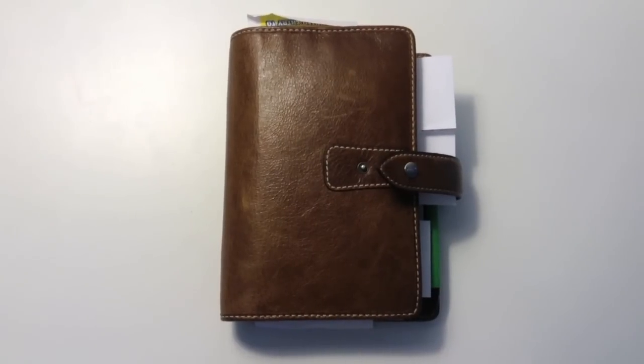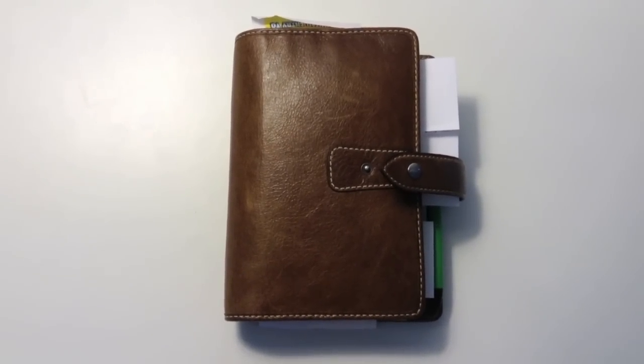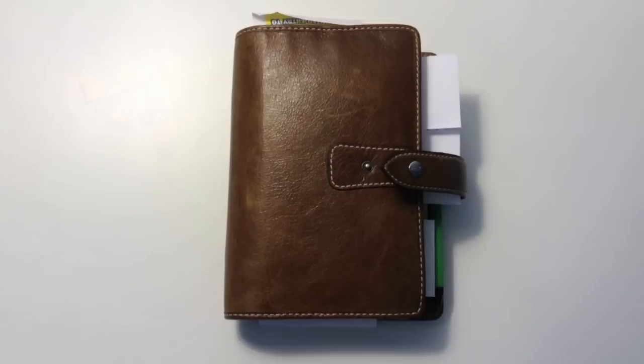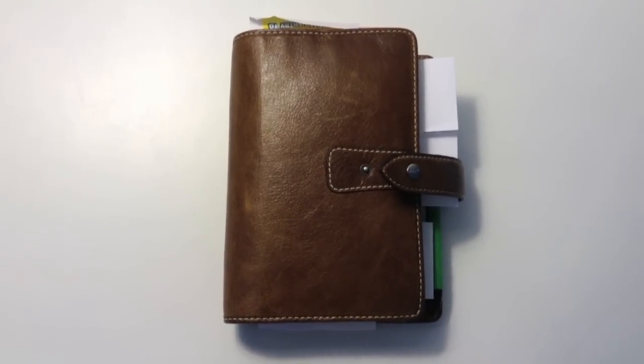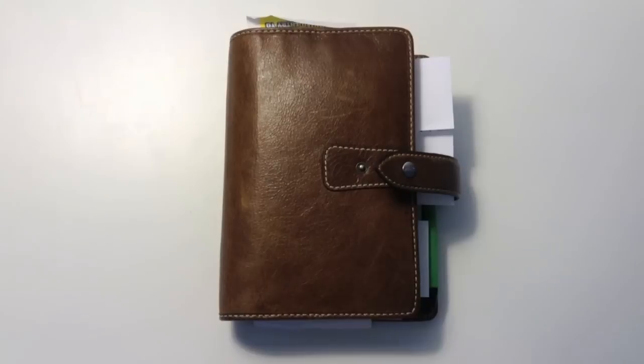It does scratch easy but I'm really rough with my Filofax — I just chuck it everywhere. The scratches though, I noticed if you massage them they kind of get lighter and eventually you either don't notice them or they fade out a bit.